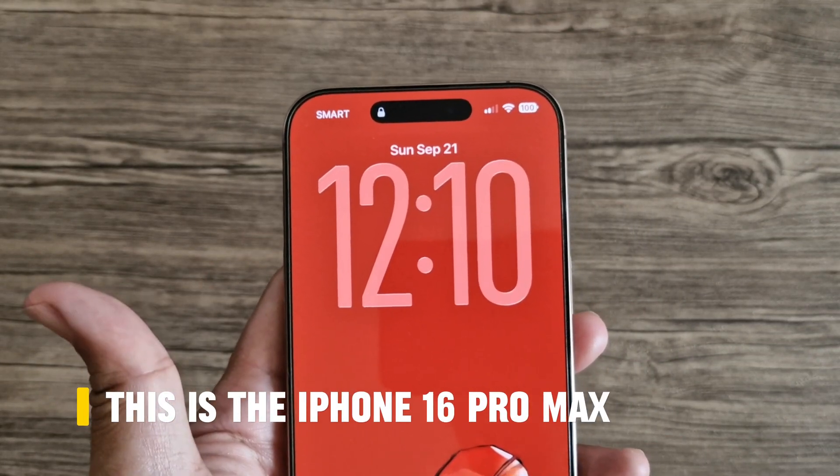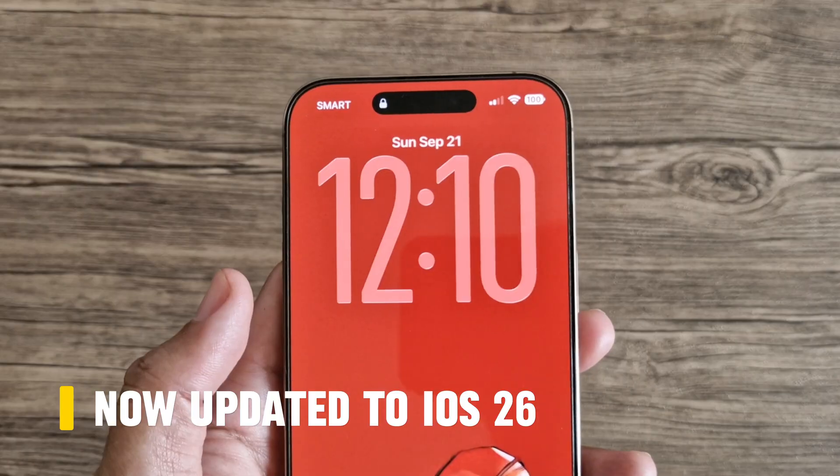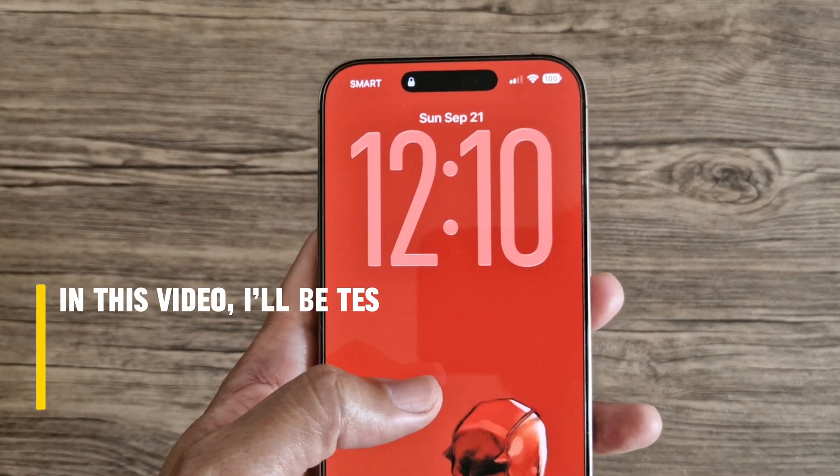This is the iPhone 16 Pro Max, now running on iOS 26. Right away, I noticed something different — the battery doesn't seem to last as long as before. It feels like it drains faster than usual.